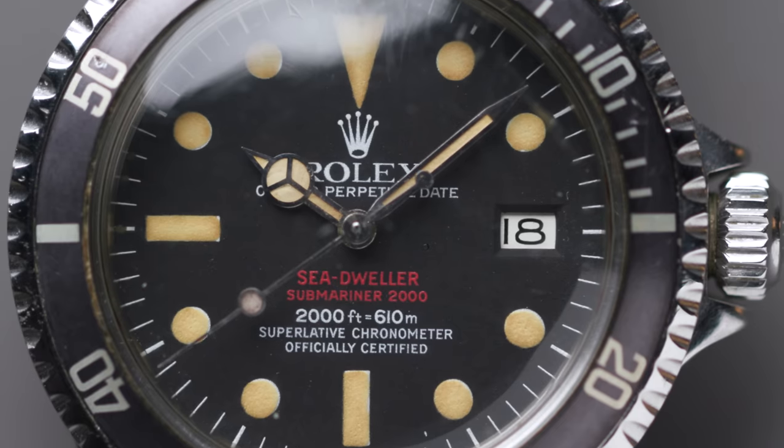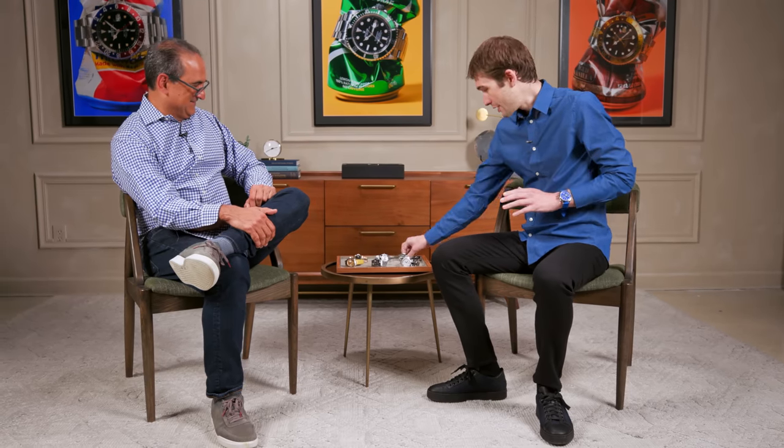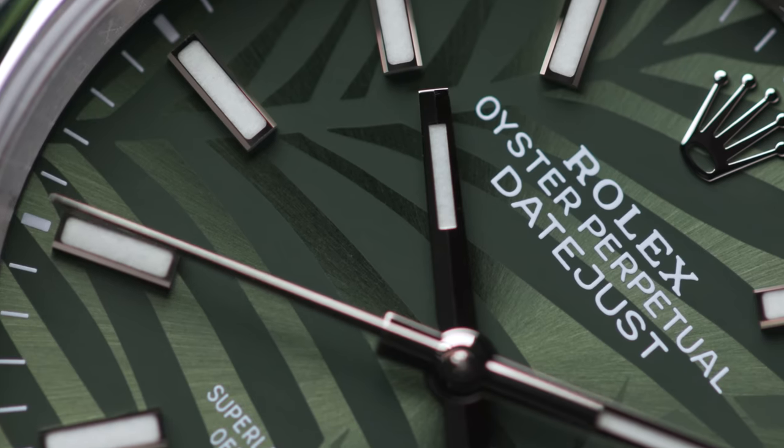I'm not a vintage guy. I gotta be honest — vintage normally leaves me cold, but that thing is red hot. Good luck finding another one like it, but I am happy to have made its acquaintance. Now, from red hot to mean and green — we have the palm dial. Something completely unprecedented. Not the greenness — Rolex has been doing that forever.